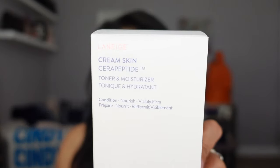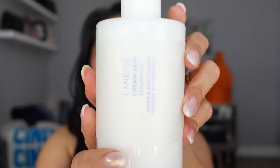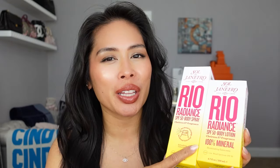Sticking with Laneige, I picked up a full size of the Laneige Cream Skin Cera Peptide Toner and Moisturizer — the big bottle with the pump. I've tried smaller travel sizes and samples of this and every time I use it I think it's so good, but I never actually purchased the full size. I went ahead and bought it this time. I love that the full size has a pump applicator — it makes your skincare routine so much easier.